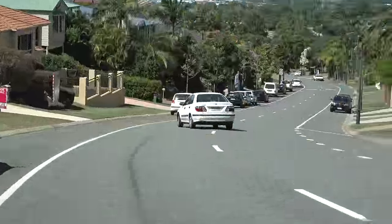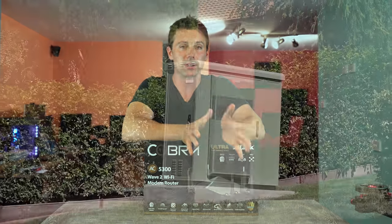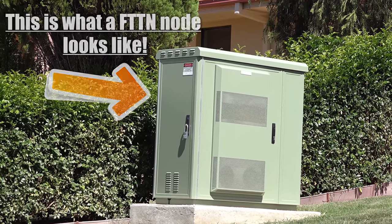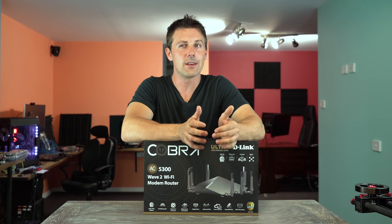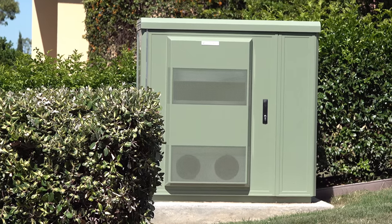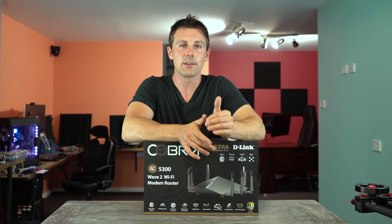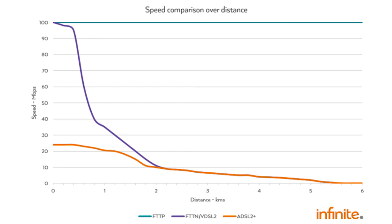However, the government decided to save money. So they rolled fiber out to the node from the major hub in your city, and then from the node they actually used the existing copper lines to deliver internet to your home. If those copper lines are really old, your speed could be degraded even if you live quite close to the node. Also, if you live quite far from the node, you will get attenuation, and that will affect your speeds.